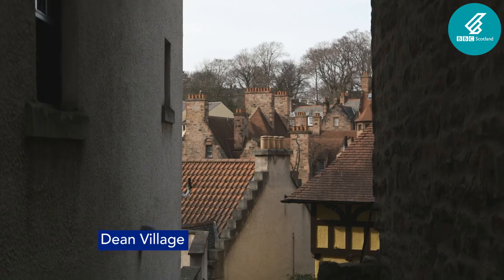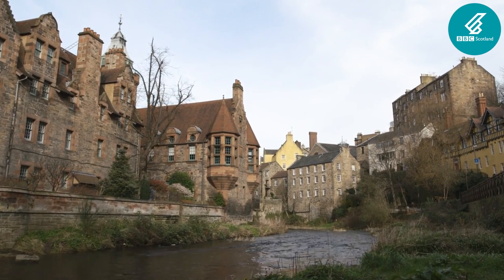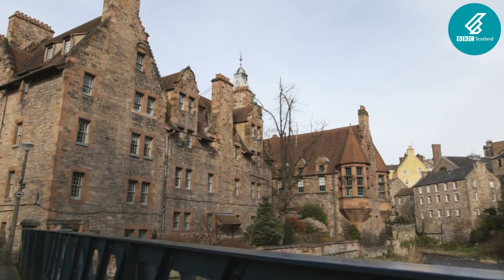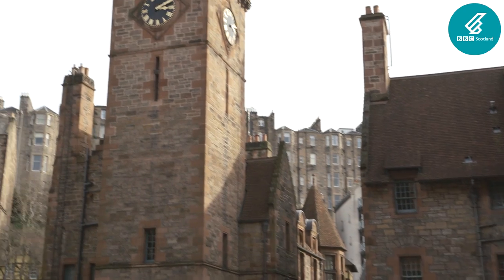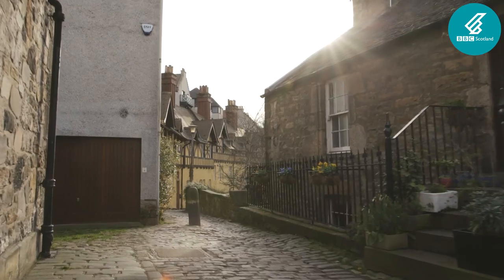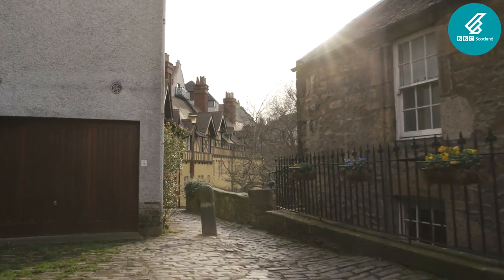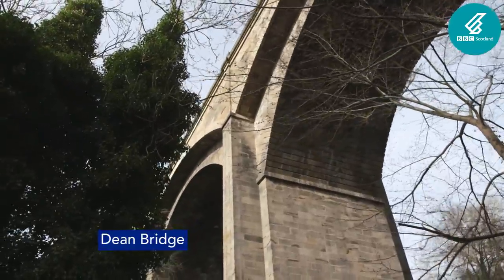Reaching the city centre, the Dean Village was home to eight mills, a brewery, distillery, chemical works and tannery. The Baxters owned all of the mills and granaries, supplying the entirety of Edinburgh's flour until the 19th century. Many remaining mill buildings along the entire river have now been converted into private dwellings.